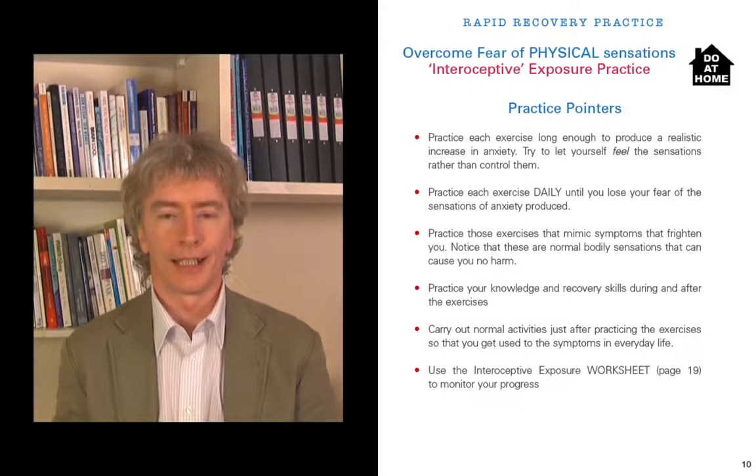Practice each exercise daily — this is so important — until you lose your fear of the anxiety sensations produced. If you don't do it every day, say you do it Monday and then Friday, there are days in between to build up your fear again. But if you do it Monday, then the next day and the day after, you're really starting to get used to it.